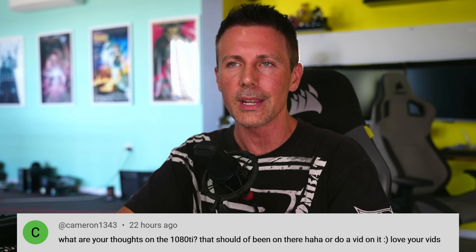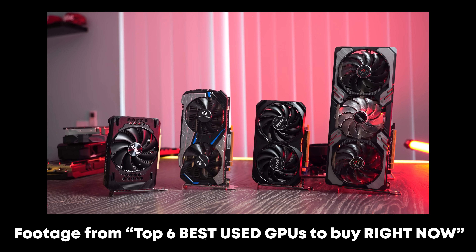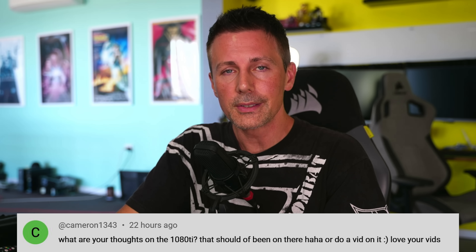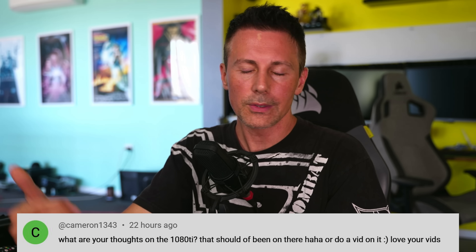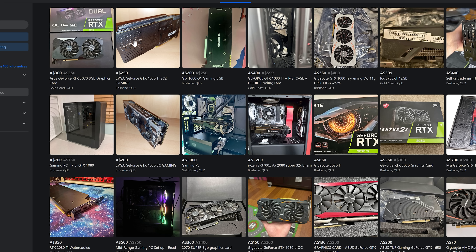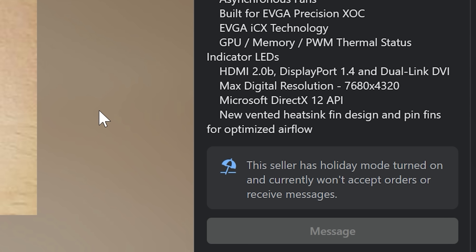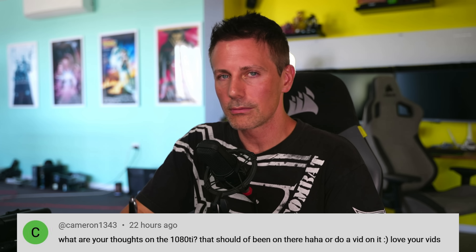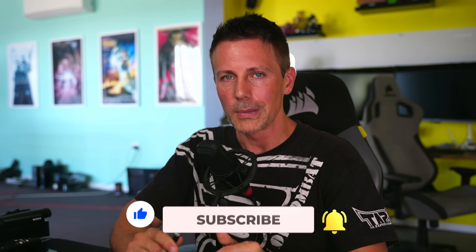Today's question comes from cameron1343 who asks about the GTX 1080 Ti. Since I've been back in Australia I haven't found good deals on 1080 Tis — people are asking around 350 Aussie dollars versus a 1080 or 1070 which I can pick up much cheaper. For a used gaming PC flip, I'm not going to get the extra premium back at those prices. There was one up for 250 Aussie dollars but the seller was on holiday. When I was in Japan I was picking up some really good deals on 1080 Tis. Always just look at the price, look at the performance, and away we go.